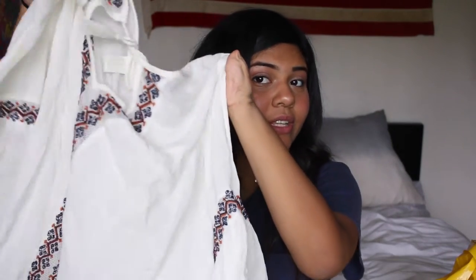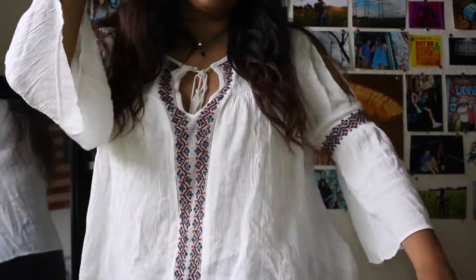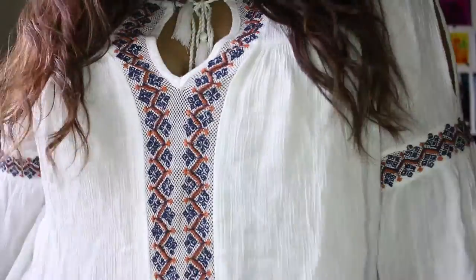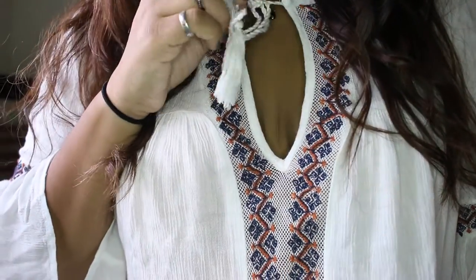Oh holy moly guacamole, this is the best thing ever — Forever 21 is killing it! If you haven't been to Lincoln Road Forever 21, you're doing it wrong. It's an embroidered shirt with bell sleeves right there, with more embroidery, a little cutout — I'm not too crazy about cutouts but I can work with it — and a little tassel. So next up...